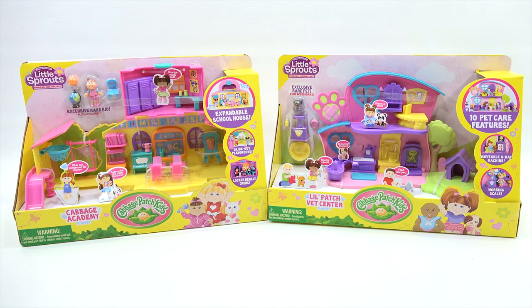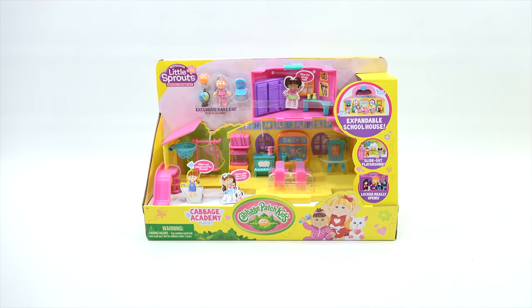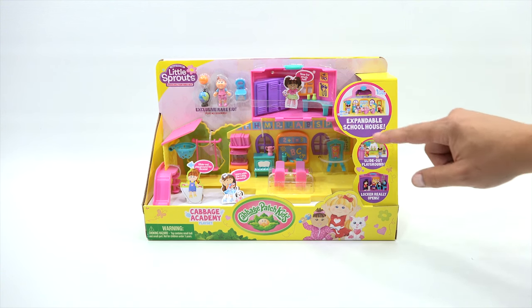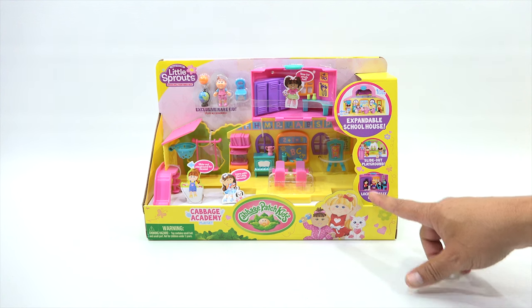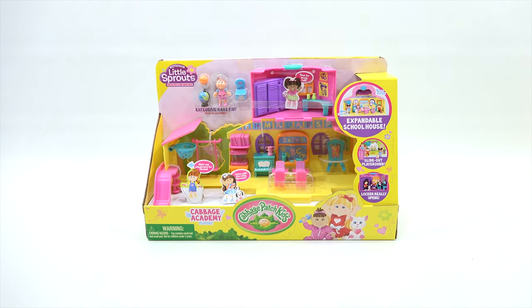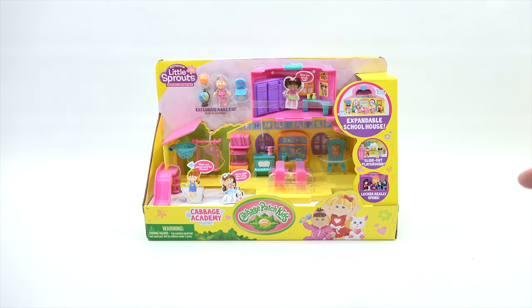Alright, we are back and it's time to check out one of two play sets. We were having an off-camera discussion, but first let's just show the front and back of each. Expandable schoolhouse — it looks like this piece connects and then a piece folds open and closes. It says flip open, slide out playground. Locker really opens — there's an opening locker. And then it looks like it comes with a little globe, a ball, and some chairs. Other fun things to play on the play set.